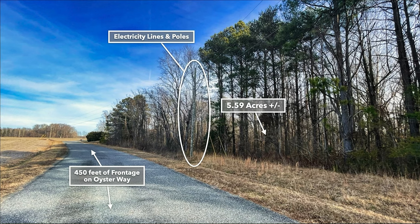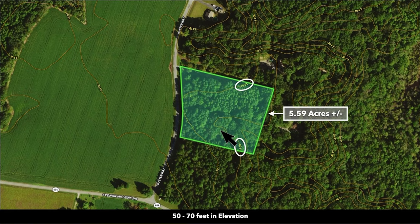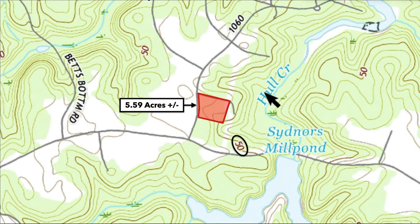There are also electricity lines and poles running along Oyster Way. The elevation ranges between 50 to 70 feet, with a higher elevation on the west half of the property. Here's the topographic map — you can see over to the east there's a creek named Hole Creek.